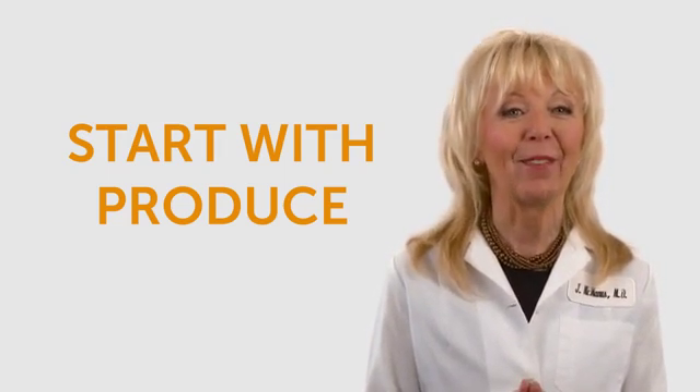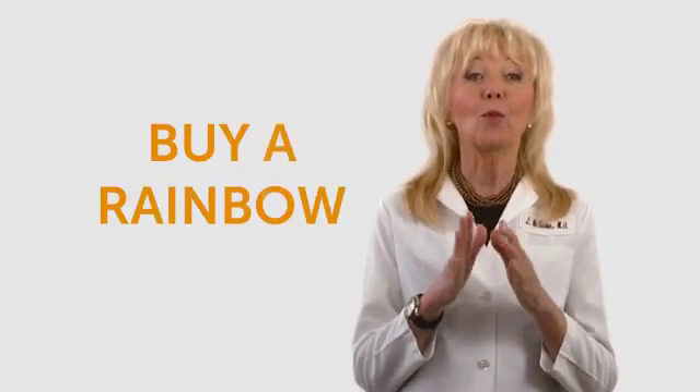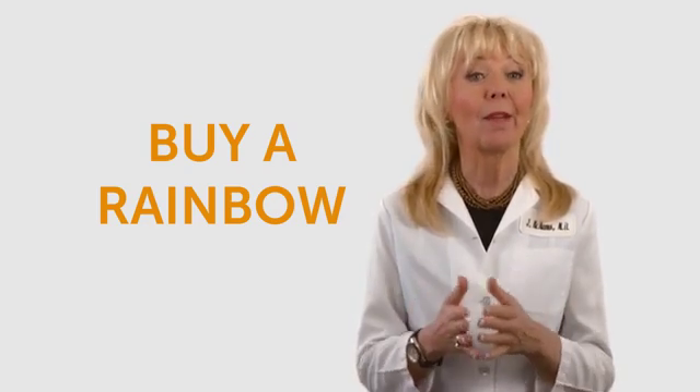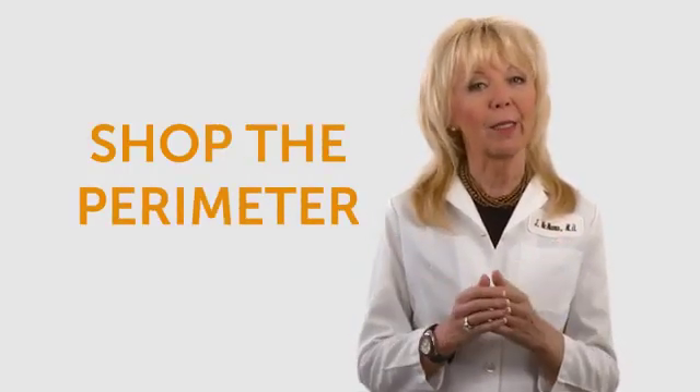Fill your cart with lots of colorful fruits and vegetables that are high in nutrients and low in calories. The phytonutrients that make foods colorful also make them good for you, so buy a rainbow of produce. Broccoli, carrots, tomatoes, and eggplants are some of my favorite choices.